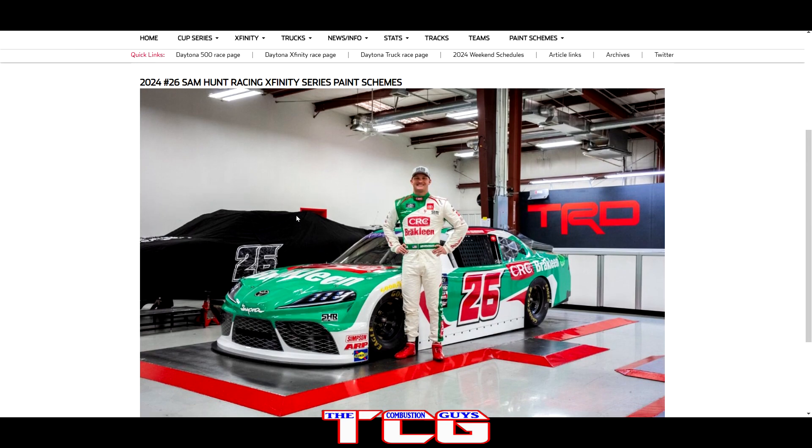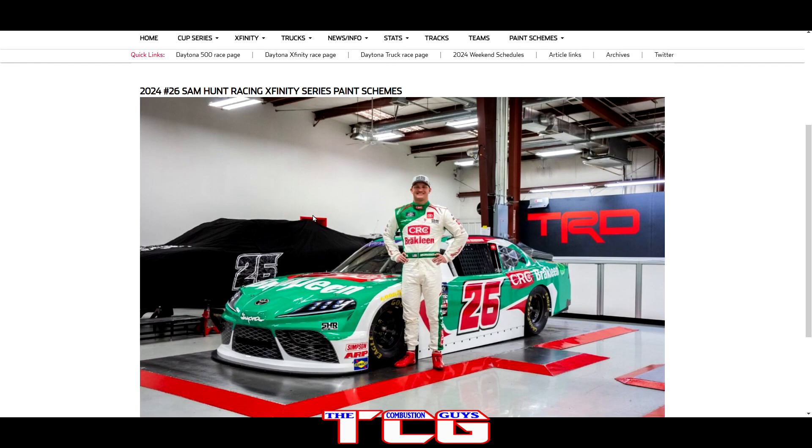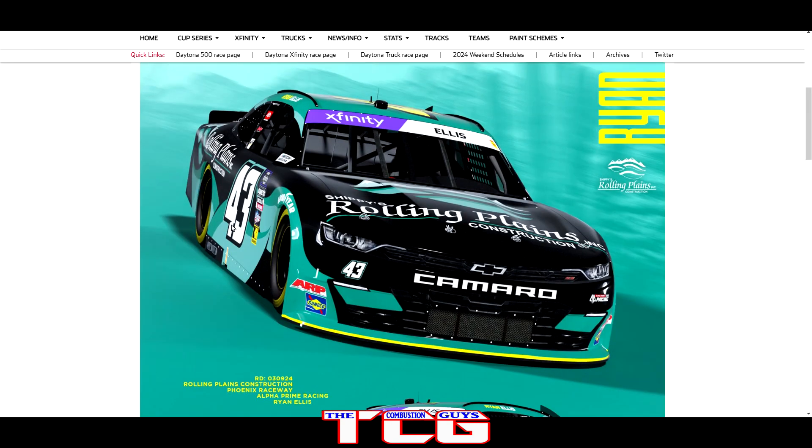We got the Sam Hunt Racing Mobile with CRC Brake Clean Green — all I gotta say is it looks beautiful. Love it. Love that paint scheme. Don't even have to criticize one bit of it. Just beautiful, clean — love it.